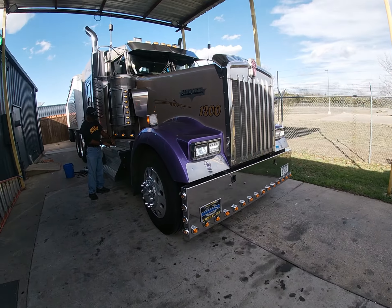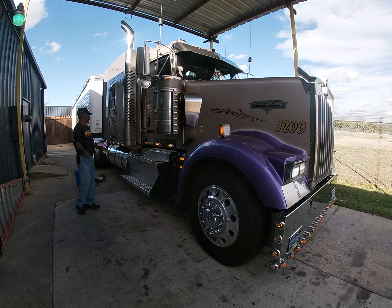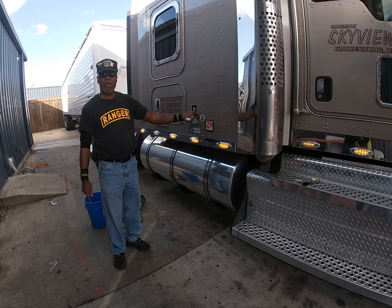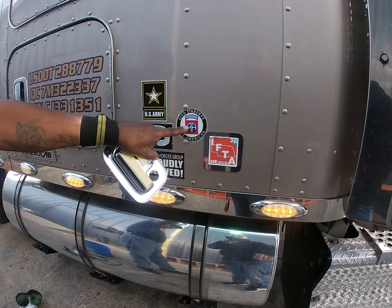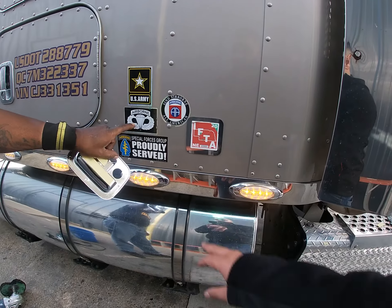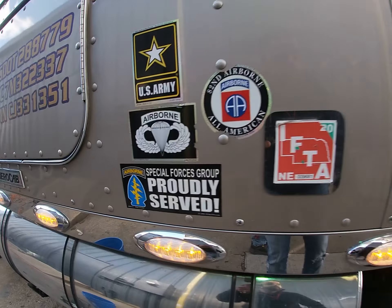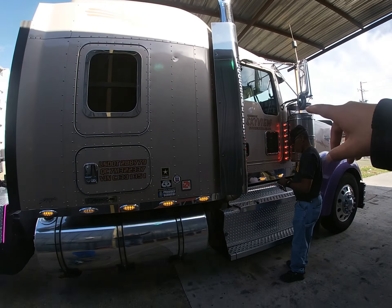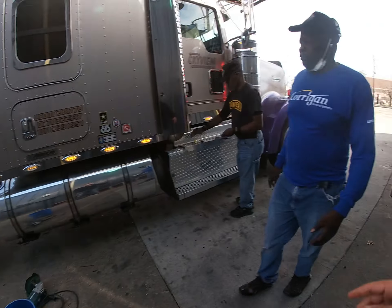He got this truck for 92,000. This is all my military stuff. He's a U.S. Army vet — Elias is in the house. He's Airborne — proudly served. He's actually a Green Beret. All that chrome, investing his time on the road, putting in lights, got the wax done.